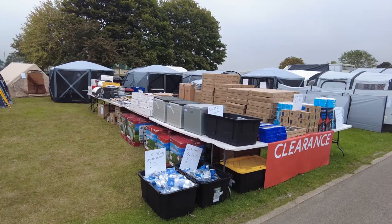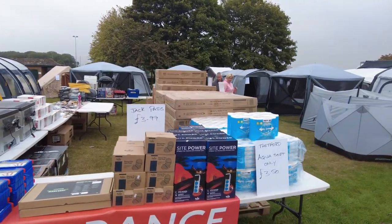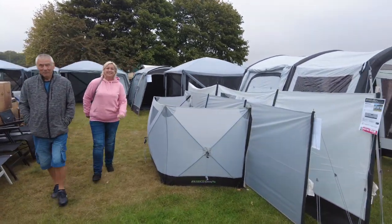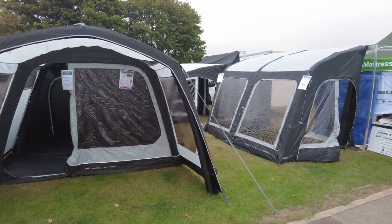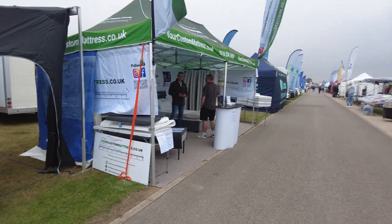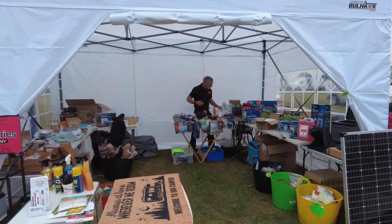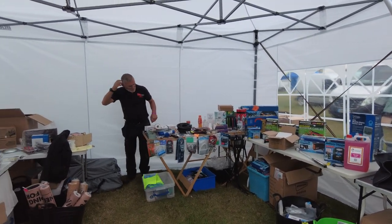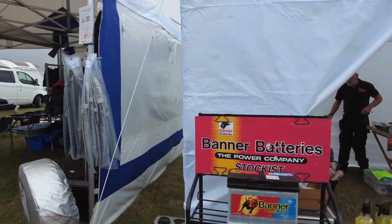Coming down this side you've got all the bits and pieces on clearance — this is the last big show of the year for Warners. A couple of our subscribers there! So we've got tents and driveaways, little pop-ups, custom mattresses, coats, batteries, battery chargers, compressors, chargers — a little bit of everything.